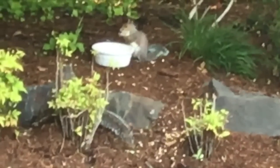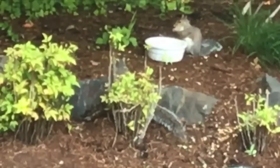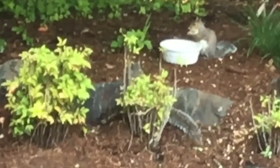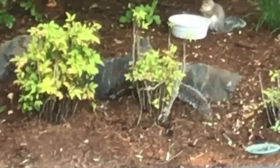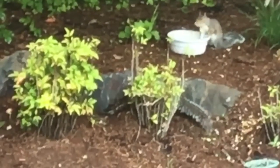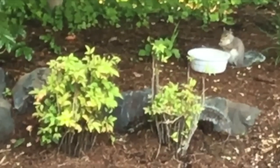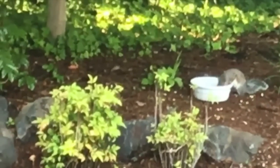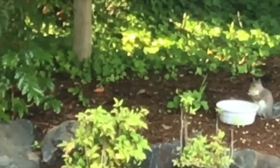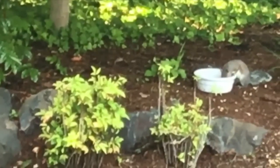It's not just Bambi coming to eat — there's one at the bowl now but he had a friend there a minute ago. We've got the squirrel family. They like to bury the kernels around the forest and yard, so we have corn stalks coming up.